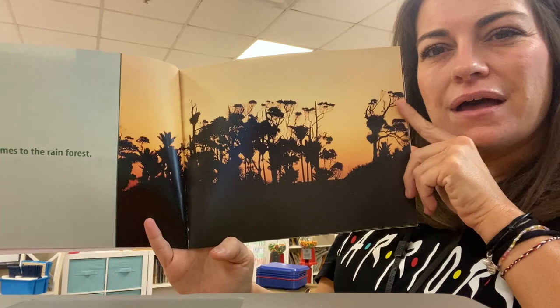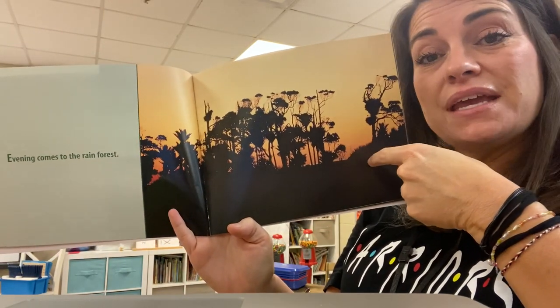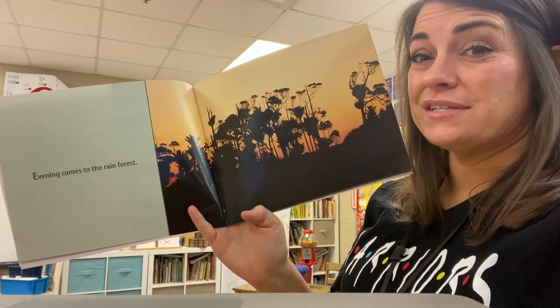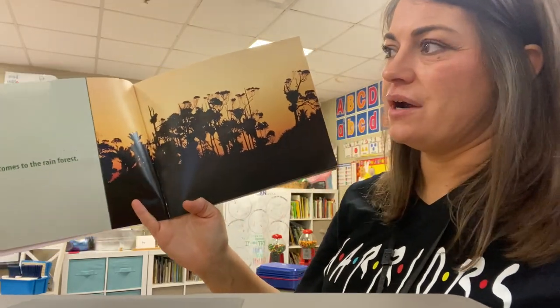Evening comes to the rainforest. Now look at this picture, guys. You can't really see the bright pretty colors of the rainforest because it is starting to become evening in this picture. Evening is the time of day when it starts to get dark — that's right, night time. Y'all are so smart.